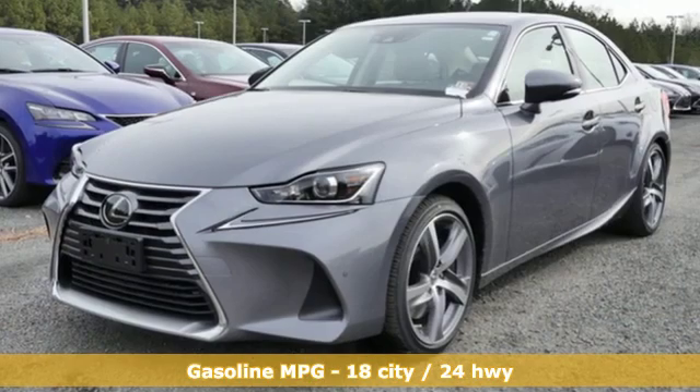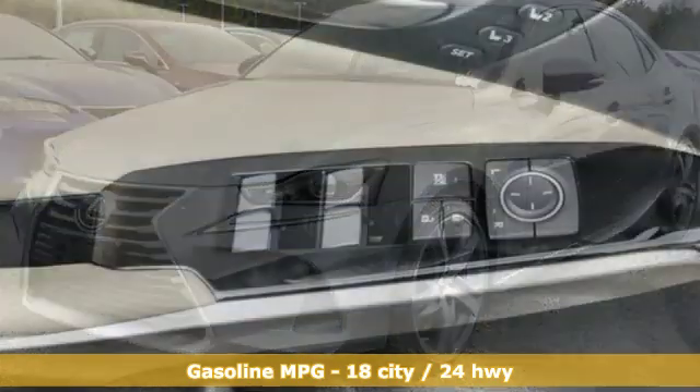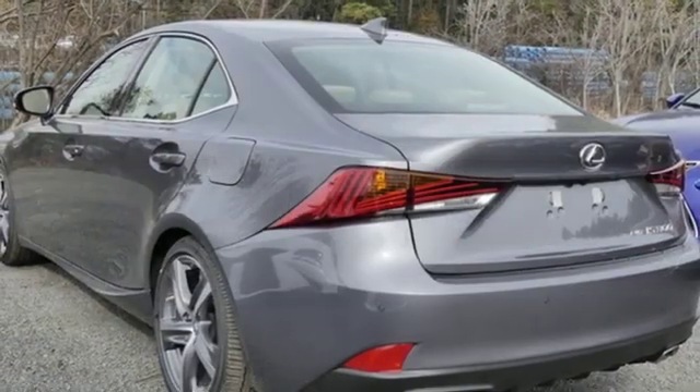It comes nicely equipped with features you'll love: smart device navigation, dual zone climate control, power heated mirrors, power sliding and tilting sunroof, and automatic transmission.